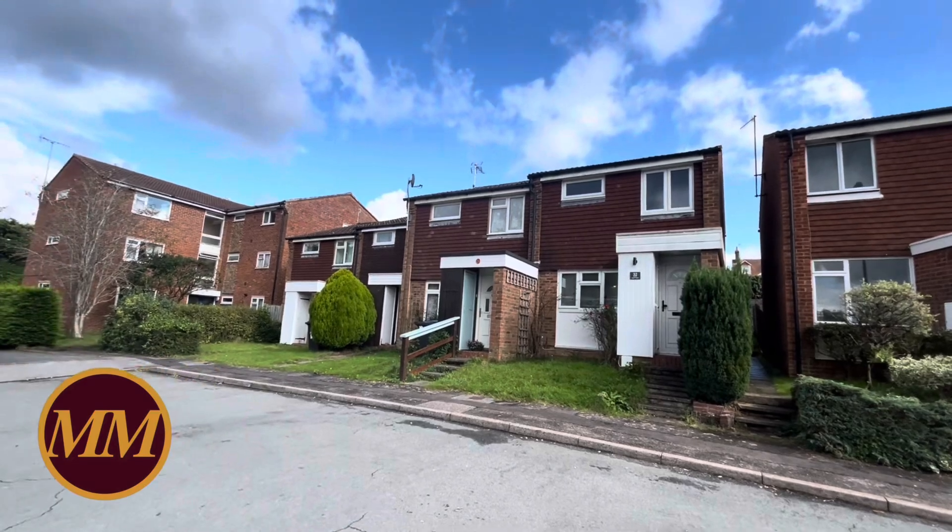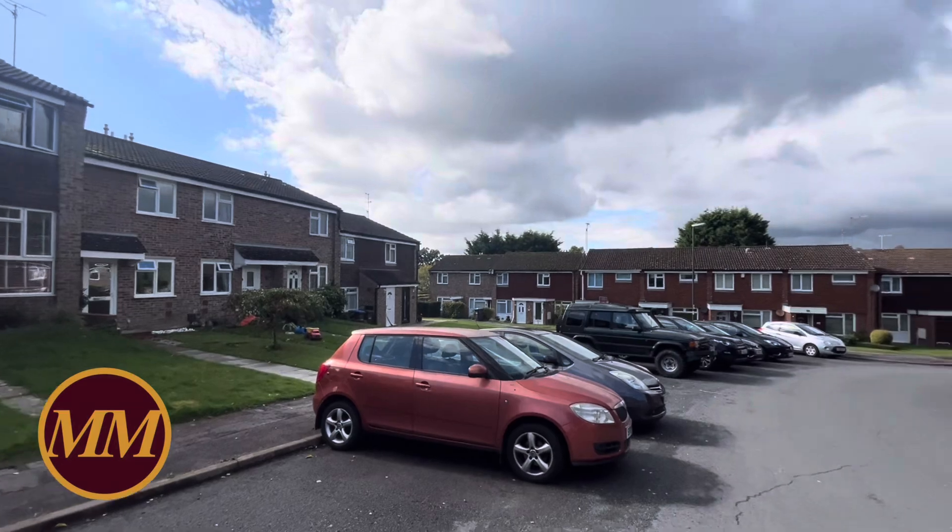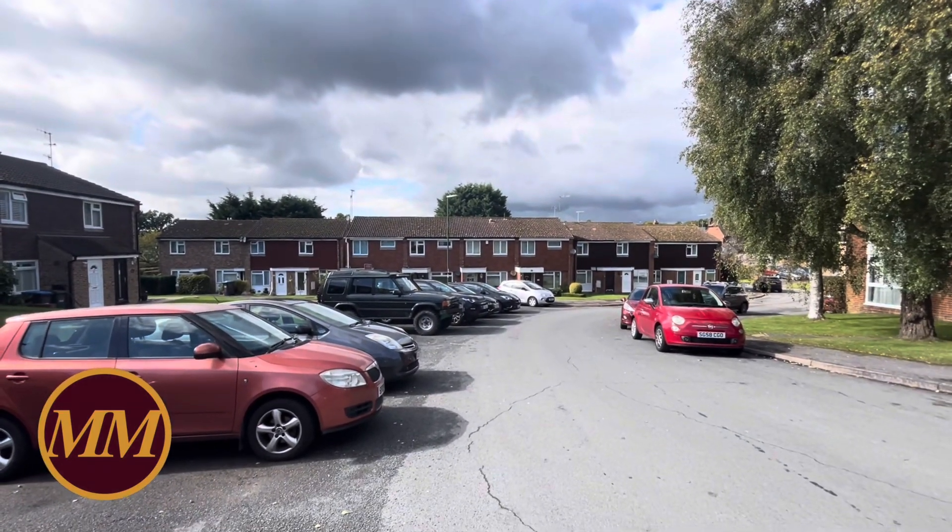As you can see, these ones here are three beds. These are mainly two beds, but the two beds do vary in size, so some are actually a lot narrower and smaller than the one I'm about to show you.